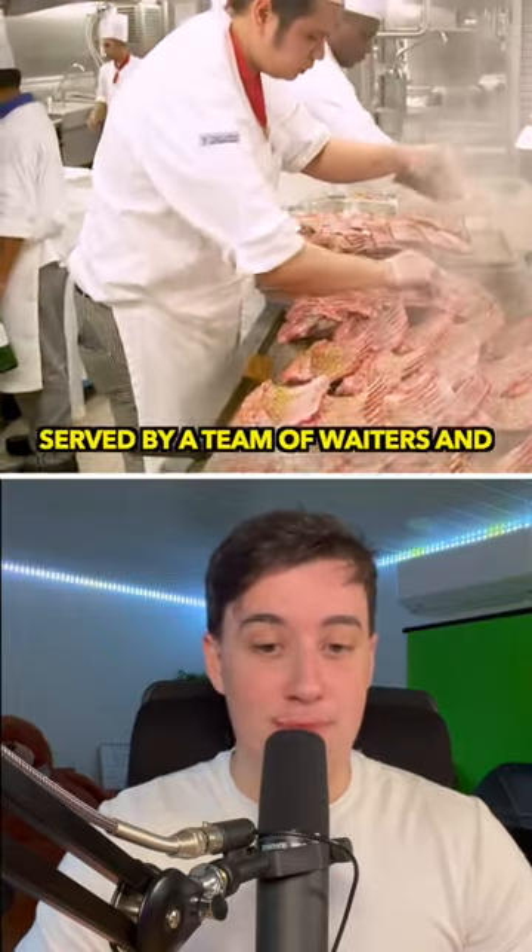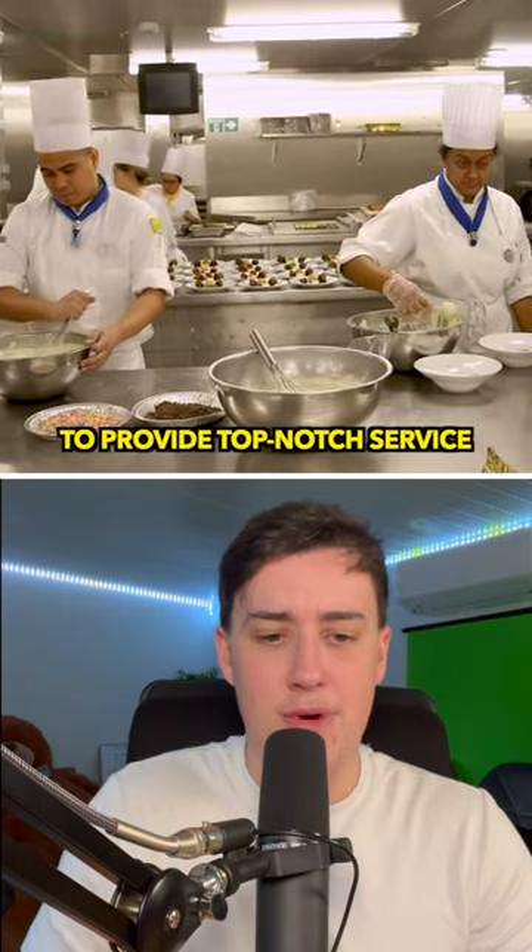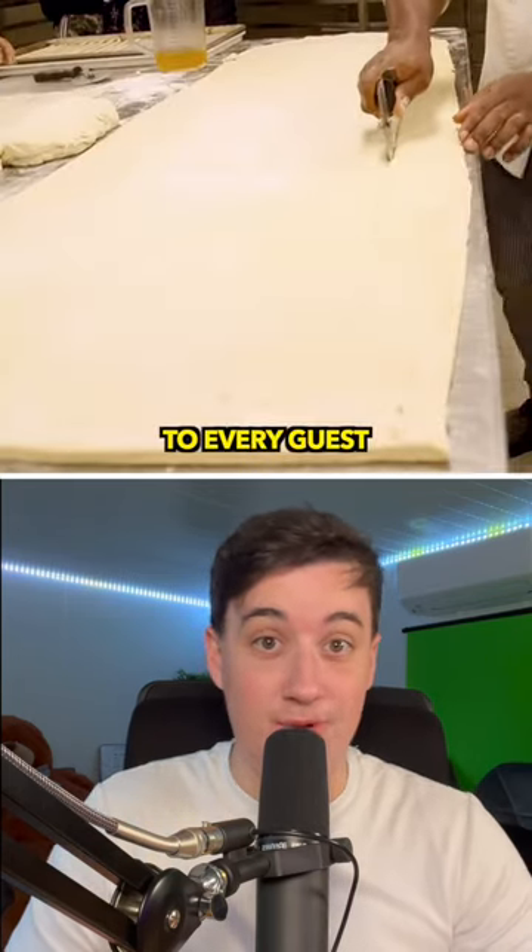And finally, the meals are served by a team of waiters and waitresses who are trained to provide top-notch service to every guest.